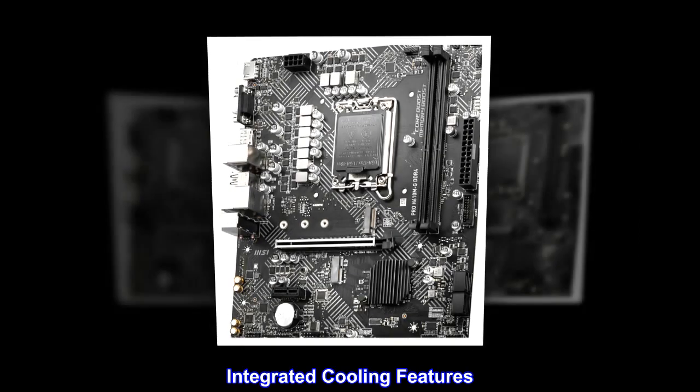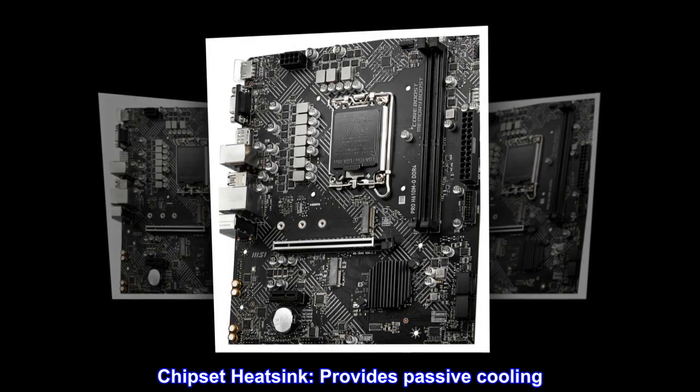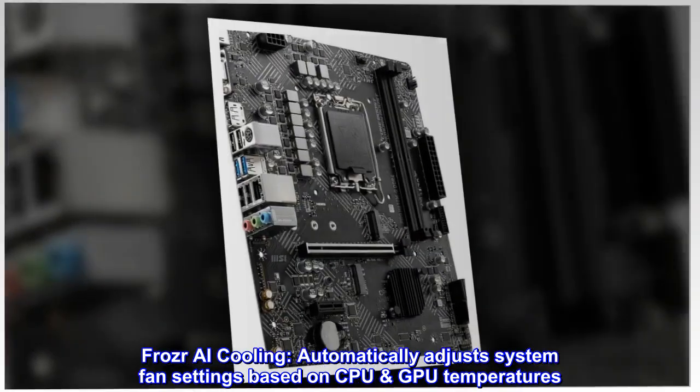Integrated Cooling Features. Chipset Heatsink provides passive cooling. Frozer AI Cooling automatically adjusts system fan settings based on CPU and GPU temperatures.